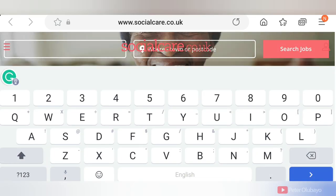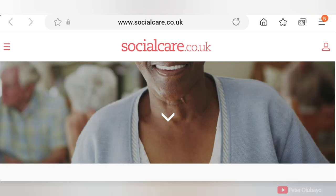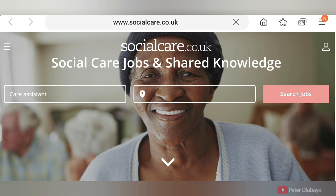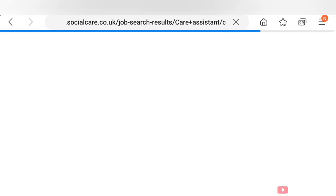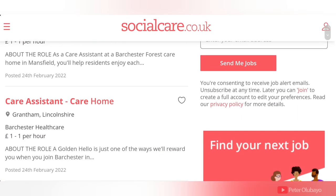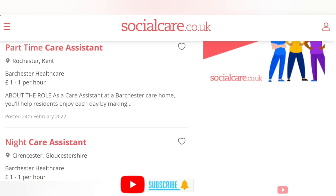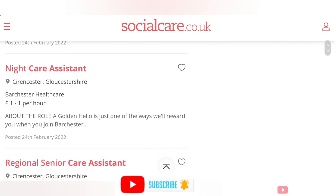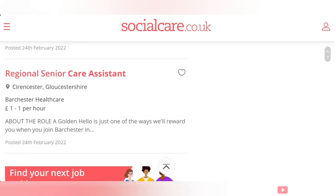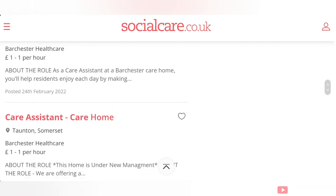The next site I would like to show you is socialcare.co.uk. All you have to do is enter the keyword — we are looking for 'care assistant' in any location — and click search. Results will come up and you click through them one by one. We don't want part-time — we are not applying for part-time or just night care. This particular result is for a senior care assistant, so just go through and you'll be able to find something suitable.